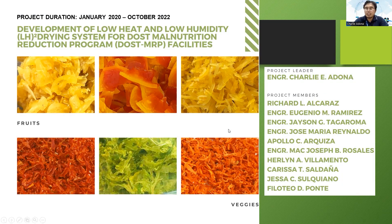Good day everyone. I'm Engineer Charlie Adona from DOS Tech and I will be presenting our project entitled Development of Low Heat Low Humidity Drying System for DOST Malnutrition Reduction Program Facilities.